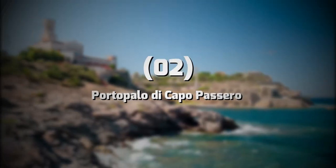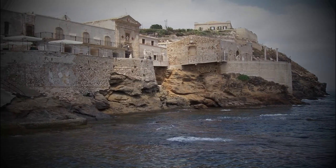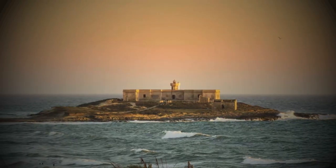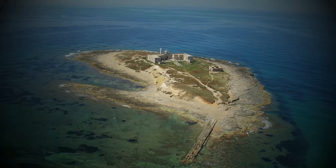2. Porto Palo di Capo Pasero. Next up is Porto Palo di Capo Pasero, a charming fishing village located on the southernmost tip of Sicily. This idyllic town is home to stunning beaches, crystal-clear waters, and delicious seafood restaurants. Be sure to visit the Isola del Correnti, a small island located at the meeting point of the Ionian and Mediterranean seas, where you can swim, sunbathe, and take in the stunning scenery.